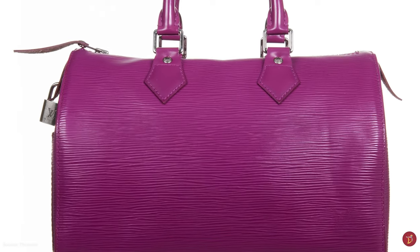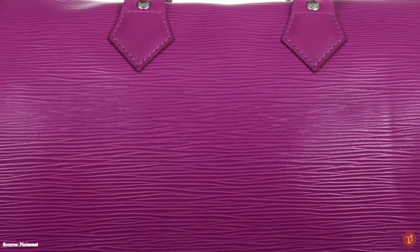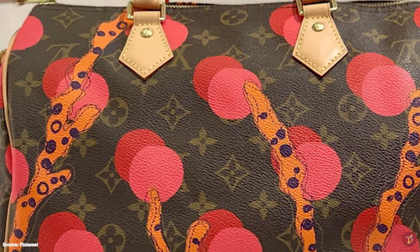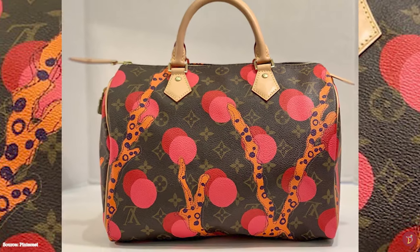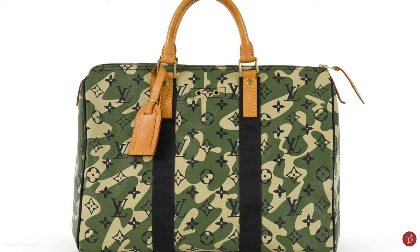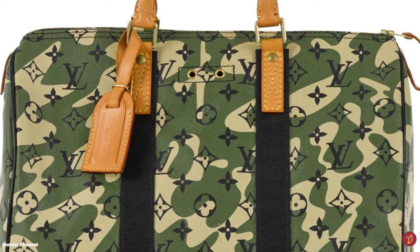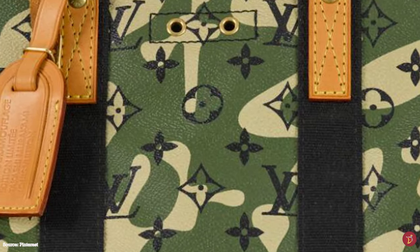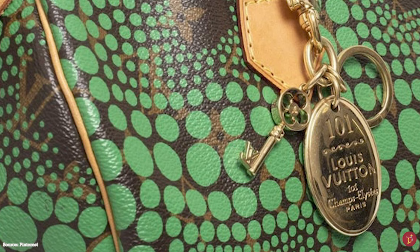While the Louis Vuitton Keepall bag was intended for the globe-trotting elite, the Speedy bag was designed for everyday use. The roots of both bags can be traced back to the 1892 catalogue, which showcased the Sac de Nuit — a travel bag designed with modularity, portability and practicality in mind. Both bags have a soft construction, making them malleable enough to fold down and be packed into a suitcase as an additional bag for travel. A year after its debut, Louis Vuitton reintroduced the Speedy in the monogram canvas.